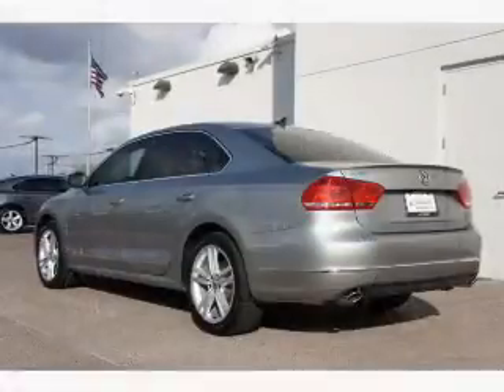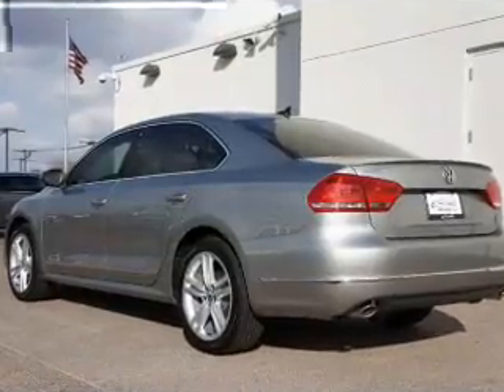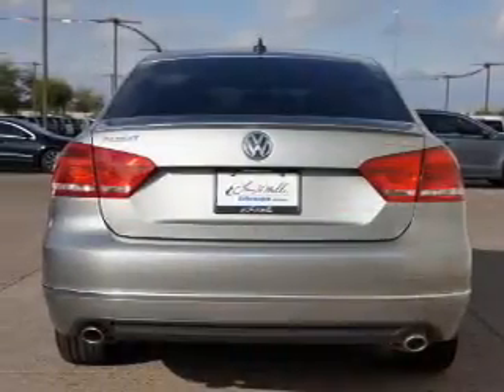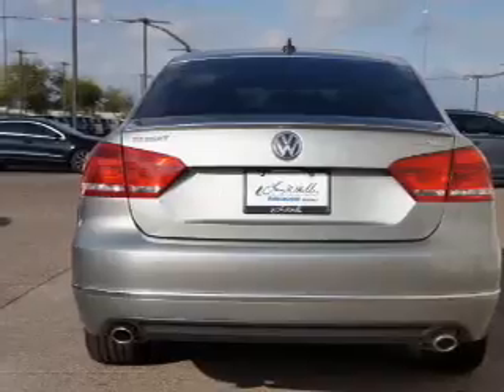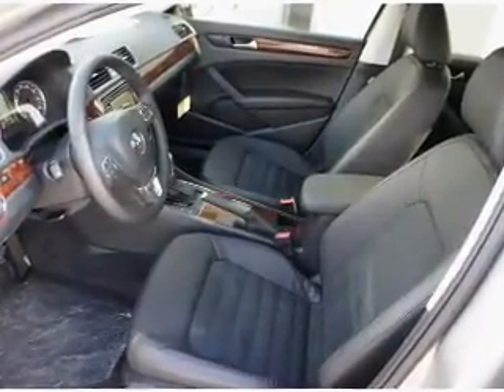GPS navigation will guide you to your destination. Treat yourself to the splendor of a premium sound system. You will appreciate the safety feature of anti-lock brakes. Let the outside in with a built-in sunroof, and memory settings make for a more comfortable ride.